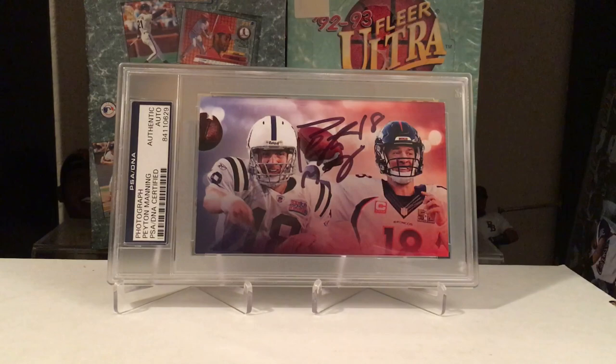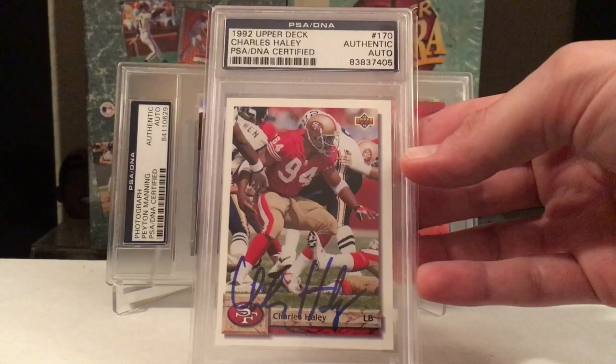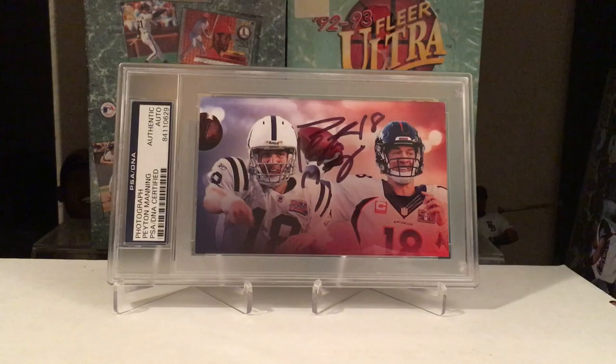This was a trade from the Slab City group I'm in. If you're not in that group, get to Slab City on Facebook — it's a dope group. I forgot what I traded for this, but I got a Charles Haley Niner autograph. And a couple more cards to get slabbed up: I got a Mario Lemieux for my hockey collection that I'm slowly trying to build. And another Buster Posey autograph I got off eBay — going to get that slabbed up too.